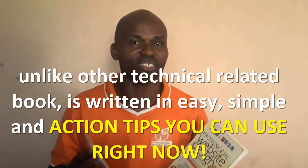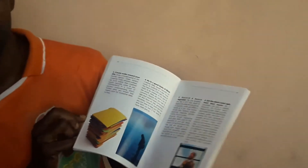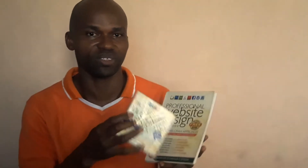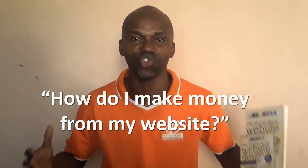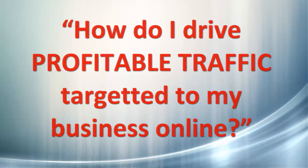Unlike other technical written books, this book is written in a very easy and simple action-based language. The DVD also comes with videos and practical action steps that you can use in building your unique, effective, and profitable online business. One of the very important questions my book addresses is: how do I make money online? How do I drive profitable, targeted traffic to my business — people that are willing to buy things related to my business?